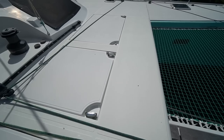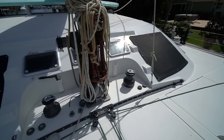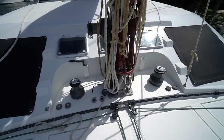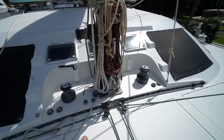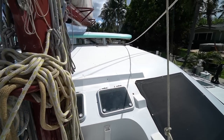This boat was built when Group Beneteau's CNB Shipyard was building performance-oriented cats. We've got a really sturdy mast base here. All the bulkheads in this boat, as well as all the main structures, are carbon fiber, which is not only incredibly strong but incredibly light. We've got a number of electric winches here to help manage the halyards, reefing lines, etc.